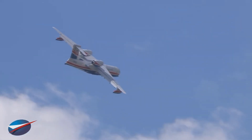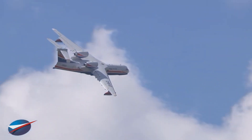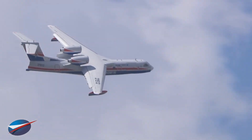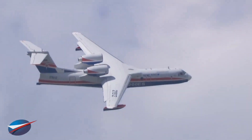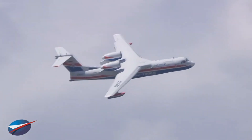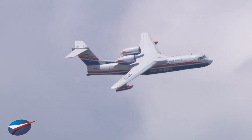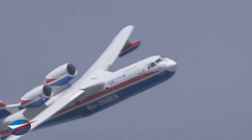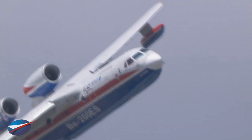The Beriev BE-200 is the most modernized firefighting plane in the world, with fly-by-wire control and an all-screen cockpit. With a 32.78 meter wingspan, 32 meters long, the range of this floatplane is 3,600 kilometers.